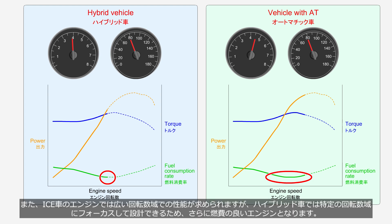Furthermore, while the engines of an ICE vehicle need to deliver performance across a broad range of rotations, in hybrid vehicles it is possible to focus on designing for a specific rotation range, resulting in an even more fuel-efficient engine.